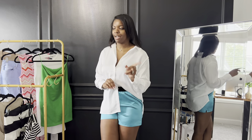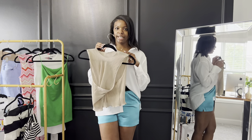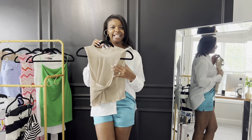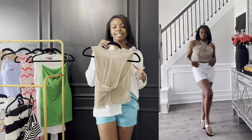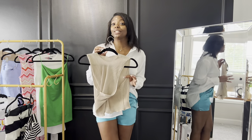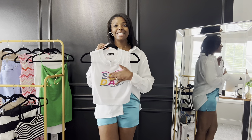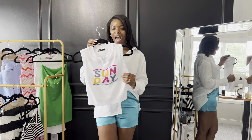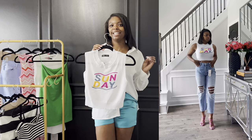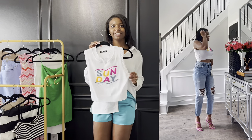Now for the Shein tops. The first top has the same type of material as the black Shein dress, with a crisscross neckline. I paired it with white shorts and Gucci Marmont thong sandals — simple and cute. This shirt was $3.99. The next top is super cute and playful — it says 'Sunday' on it. I paired it with ripped Zara denim and Gianvito Rossi heel sandals. I absolutely love that look.